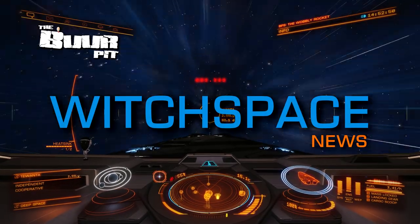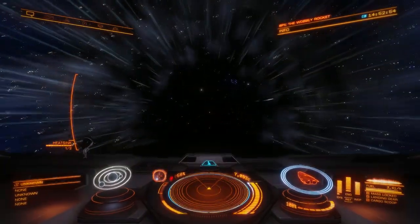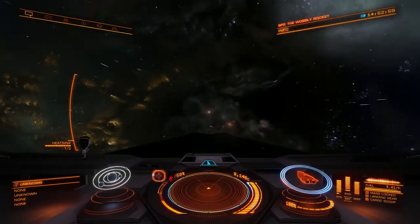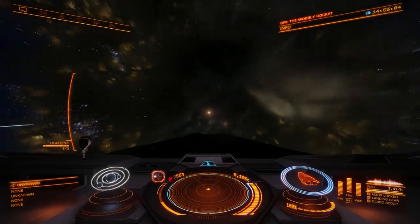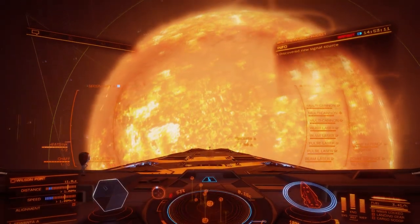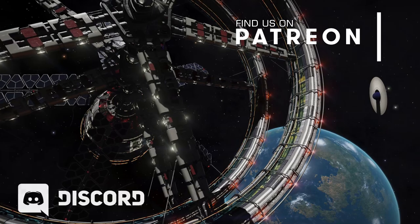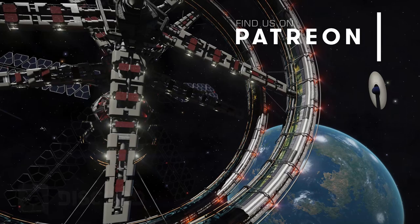This is Witchspace News for Friday the 24th of April 2020, I'm CMDR Buur. In this week's news: the AXI Post Carrier Beta 1 Survey, the Carrier Beta 2 Snapshot is coming, Elite Dangerous Commanders get a new must-have toolbox, and an SRV built from Lego. If you enjoy this video, consider subscribing and also click the little bell icon to make sure you don't miss any of our future videos.